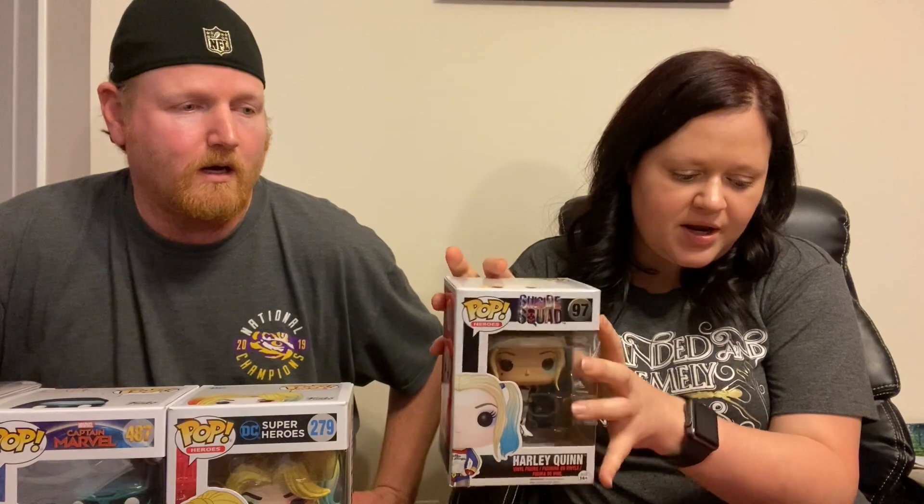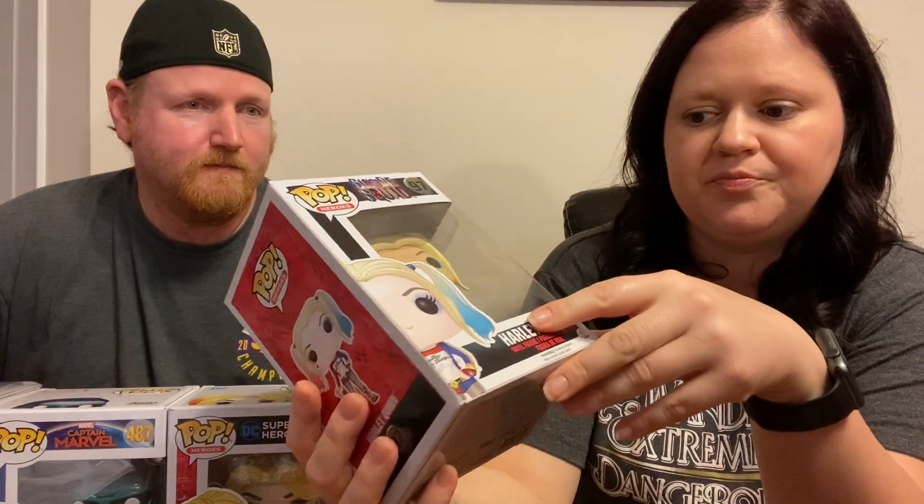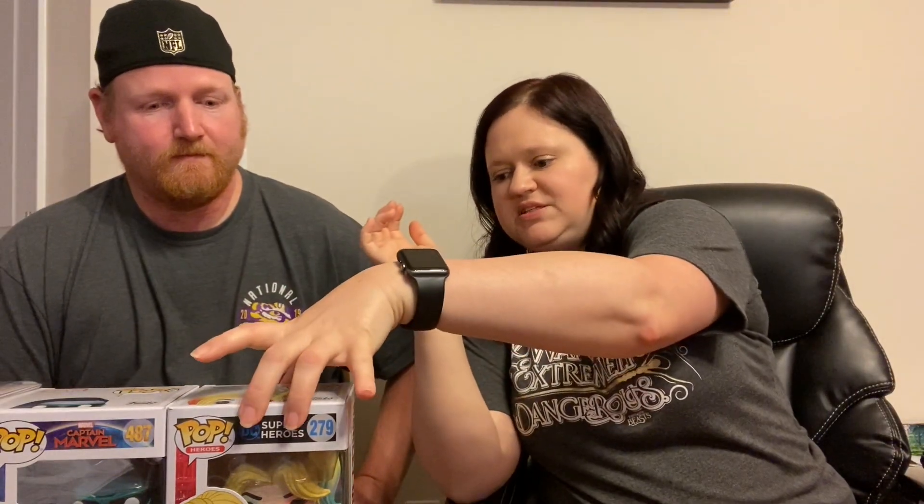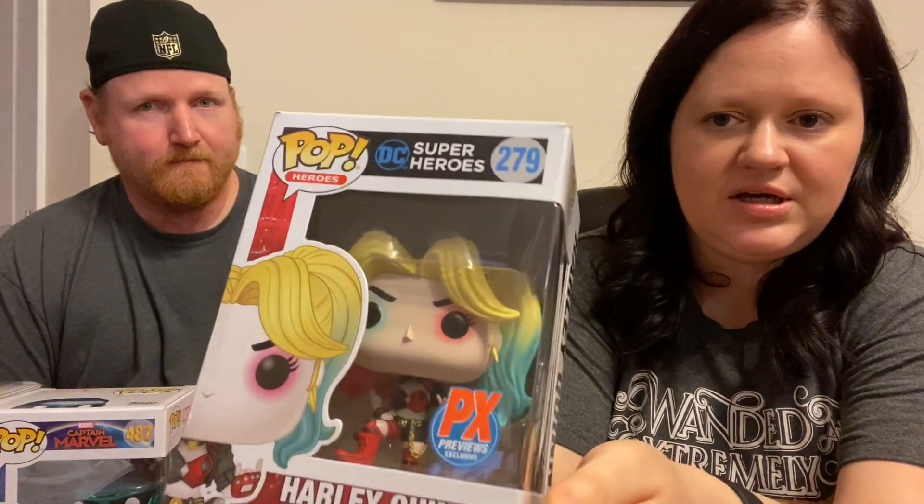This is Harley Quinn from Suicide Squad and she is coming in at twelve dollars. We took her out and she's got a rotten tattoo on her cheek — I can't show you guys because it's covered in the box, but she's really cool looking. Next is Harley Quinn from DC Superheroes — Harley Quinn Mad Love — another beautiful Harley, coming in at fourteen dollars.